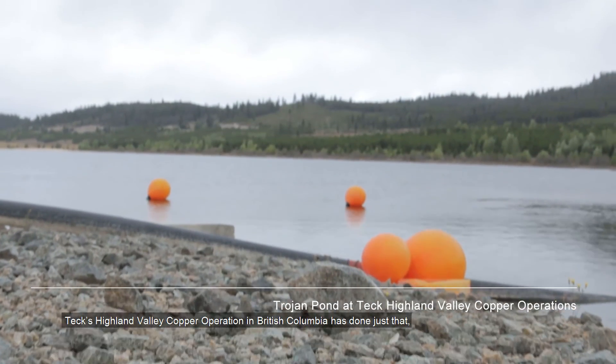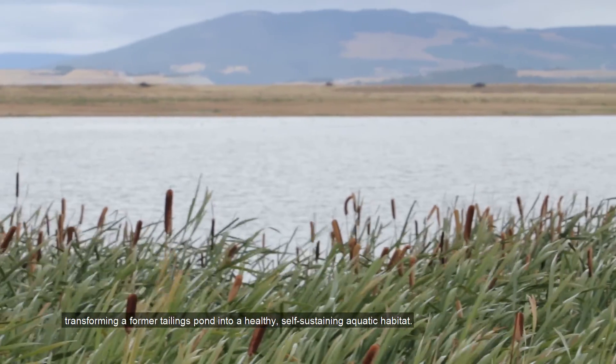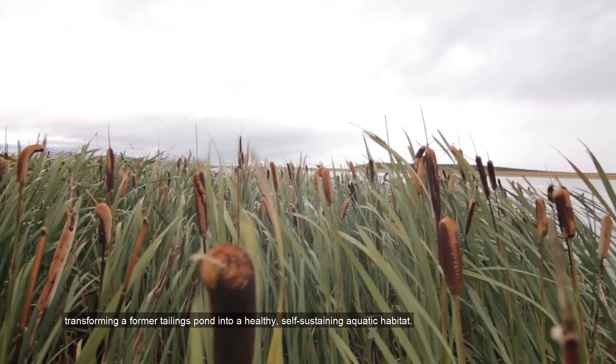Teck's Highland Valley Copper operation in British Columbia has done just that, transforming a former tailings pond into a healthy, self-sustaining aquatic habitat.